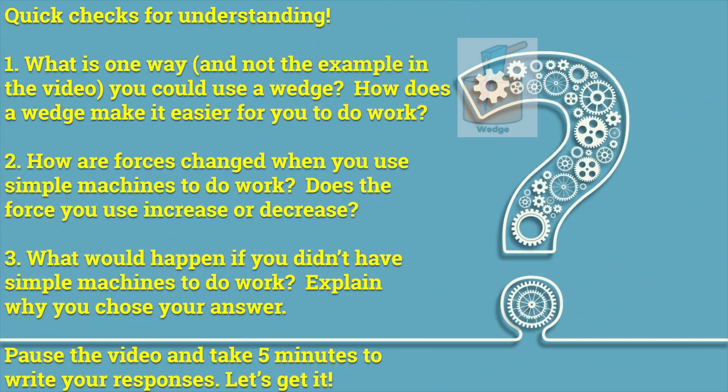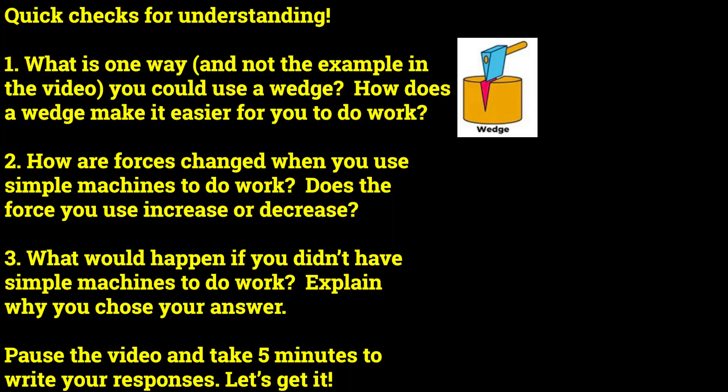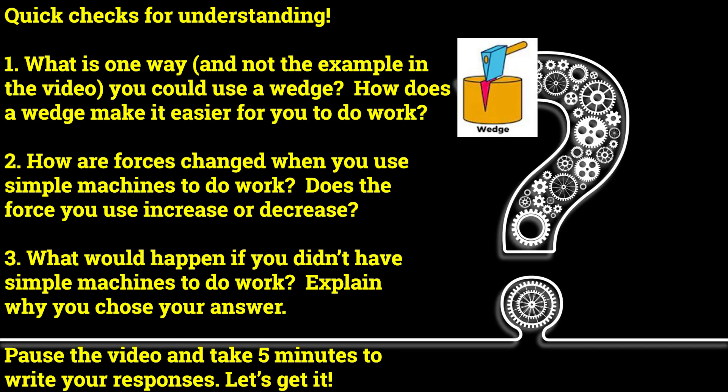Quick checks for understanding. Number one: what is one way you could use a wedge? How does the wedge make it easier for you to do work? Number two: how are forces changed when you use simple machines to do work — does the force you use increase or decrease? Number three: what would happen if you didn't have simple machines to do work? Explain why you chose your answer. Pause the video and take three minutes to write your responses.